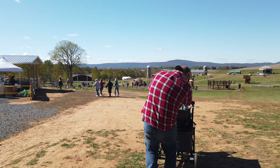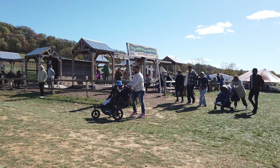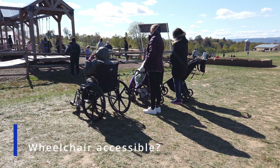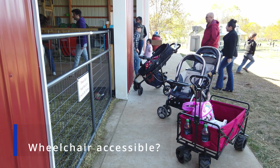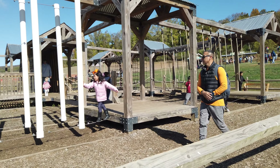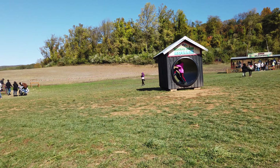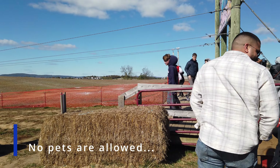Something I strongly recommend as an adult is to make sure you bring a stroller. Summer's Farm is technically wheelchair accessible; however, we're talking about land that's on a grade and not altogether smooth, so although it's wheelchair accessible, it may be a challenge. When it comes to man's best friend, unfortunately Summer's Farm does not allow you to bring pets, so leave your dogs at home.